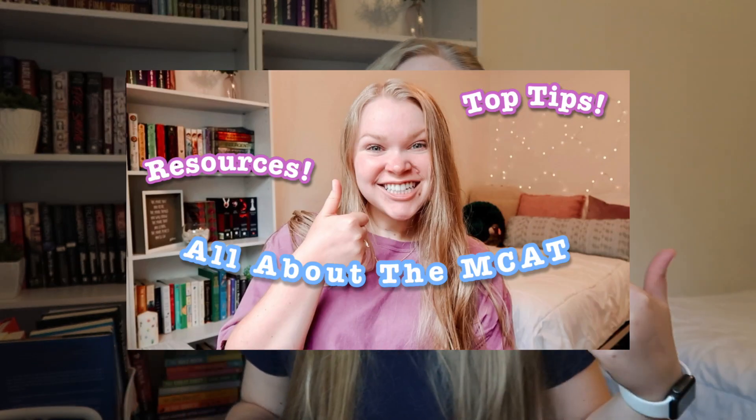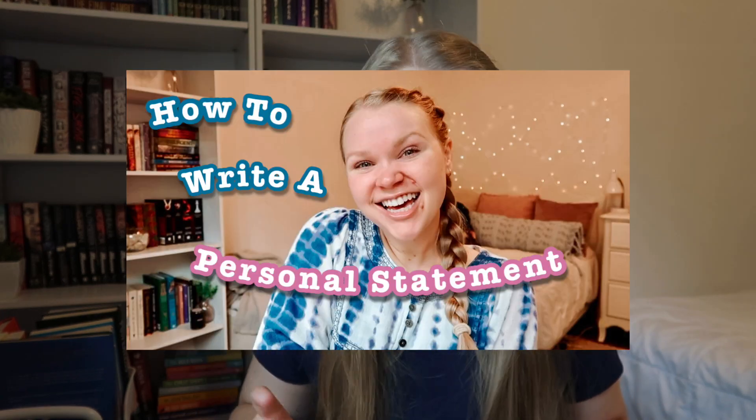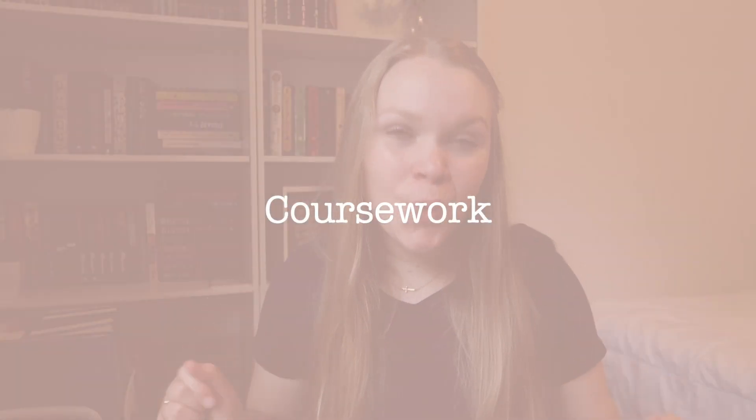Hi everyone, welcome back to my channel. Today we are continuing this series of how to get into medical school. We've talked about the general overview, we've talked about the MCAT, we've talked about your work and activity section, and we've talked about the personal statement. Today is all about your coursework.